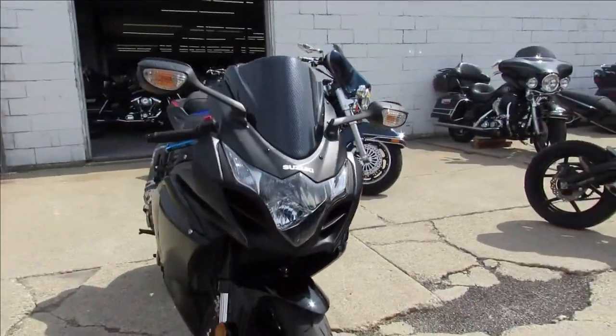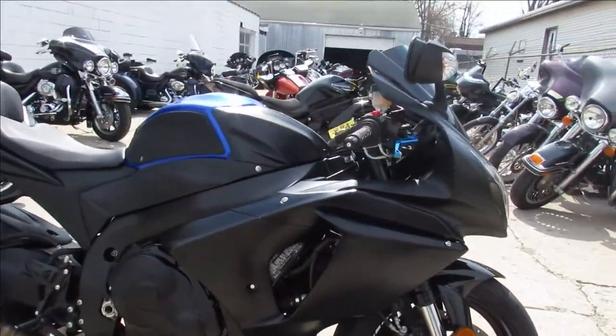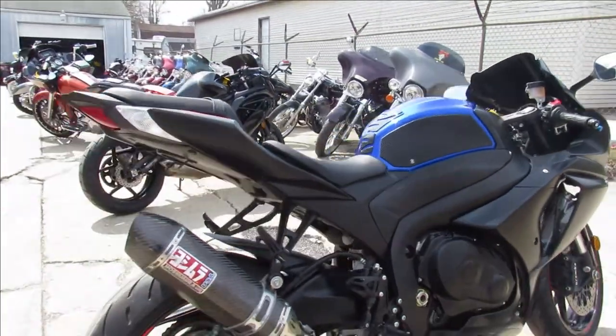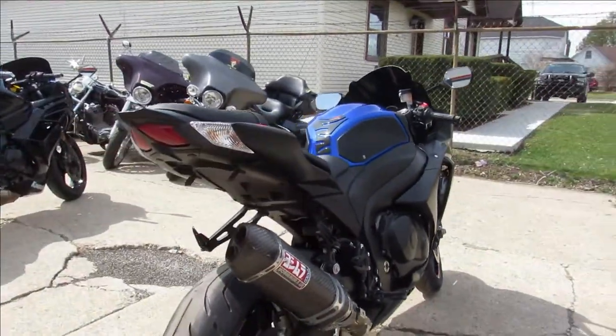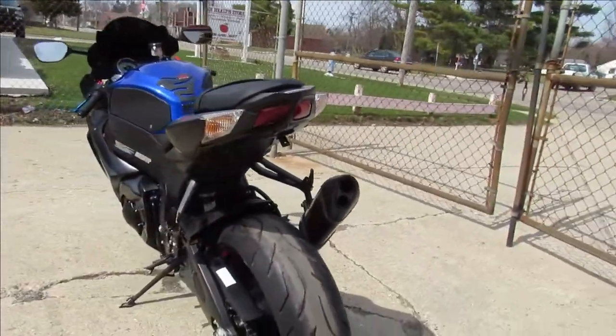This is a 2016 Suzuki GSX-R1000, it's a one owner bike, comes with only 2,278 miles — you guys heard it right, just over 2,200 miles. It's got a Yoshimura Tri-Oval Carbon Fiber Exhaust, fender eliminator kit, and flush mount front turn signals.